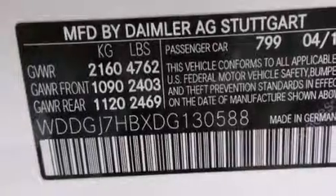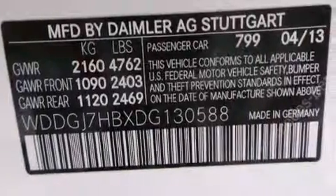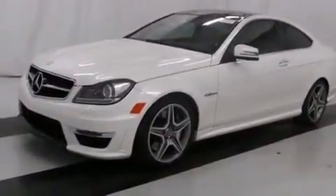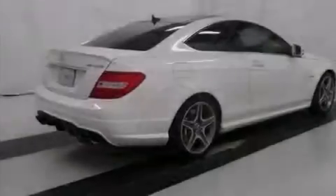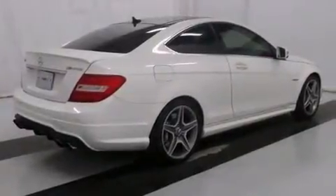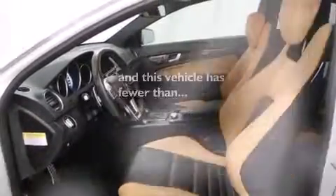The following features are also included: a pollen filter, a split folding rear seat, cruise control, a leather-wrapped steering wheel, side curtain airbags, latch-ready child seat anchors, rear seat child-proof door locks, an auto-dimming rear view mirror, and Parktronic with parking guidance. This vehicle has less than 37,000 miles.